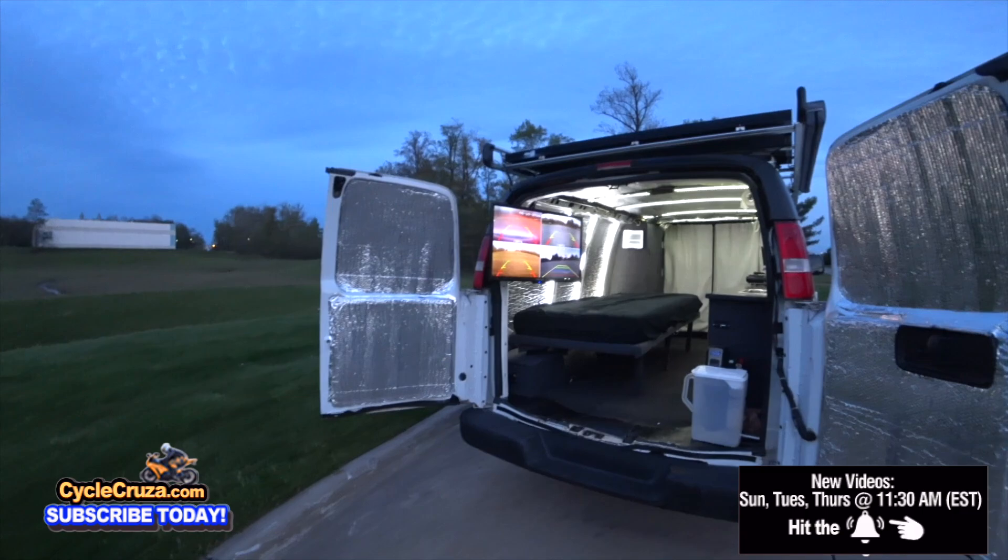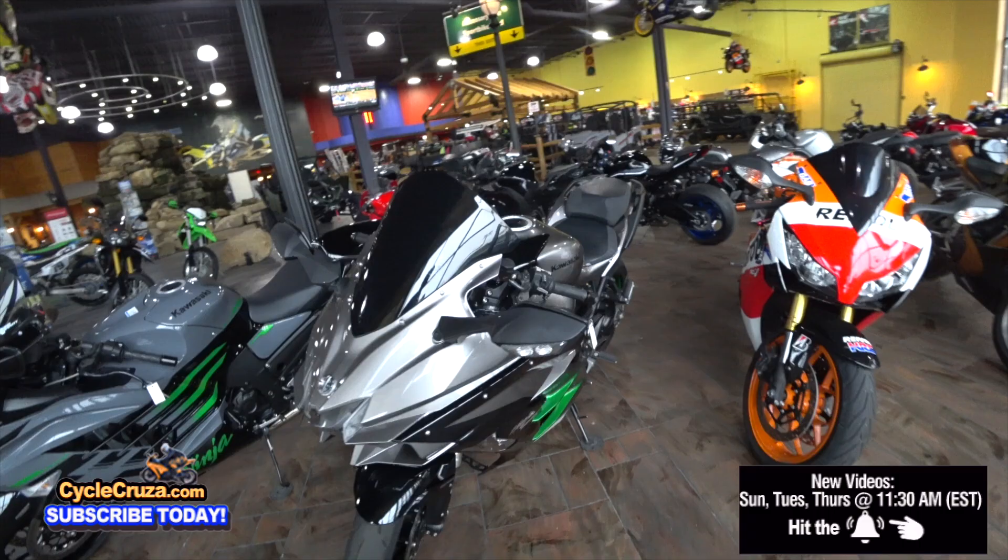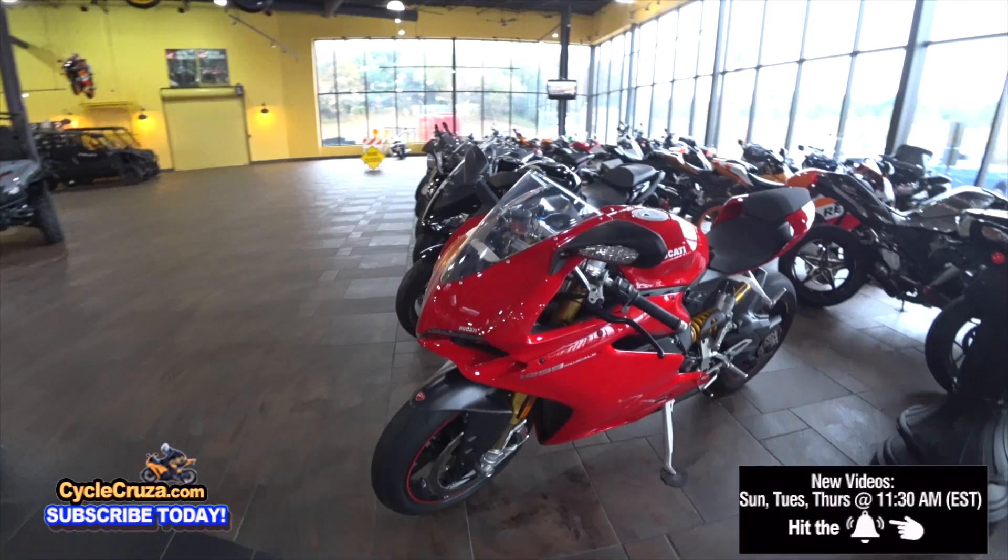A lot of you guys ask me about buying a new motorcycle. Honestly, I can't think of another motorcycle to get right now. I love my Supermoto so much. There are so many cool bikes out there, but I really don't want another Superbike for the streets. I've had three of them, and I'm tired of getting tickets - the cops love to give you tickets on those.